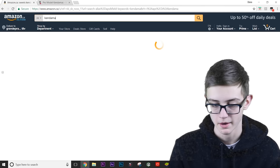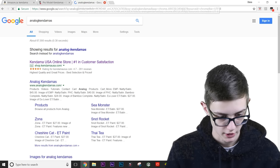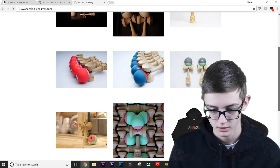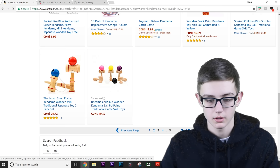Basically, don't buy kendamas from Amazon. If you're starting out, I suggest going directly to the brand's site. Or better yet, go to Analog Kendamas — check these out. They are great quality. You can get a bamboo complete for only 28 dollars. On Amazon you're paying more than 28 bucks for some of these terrible ones — are you kidding me?